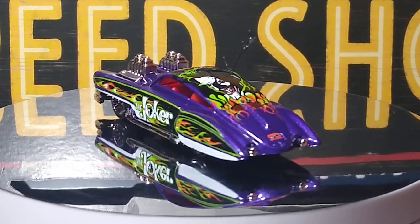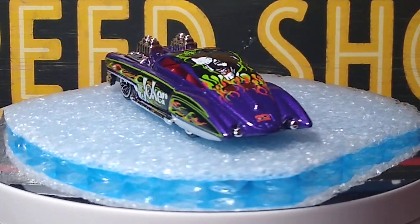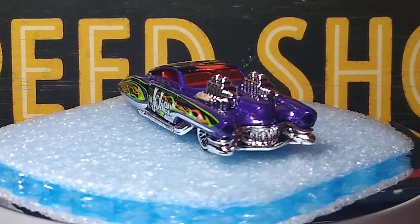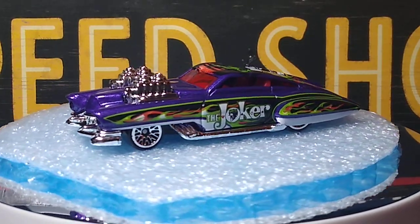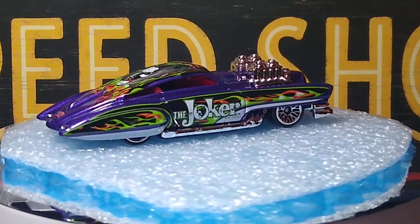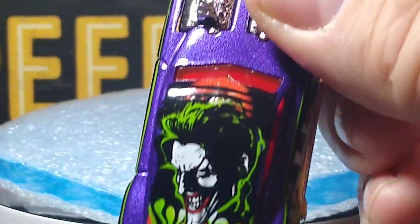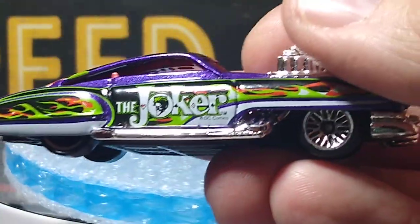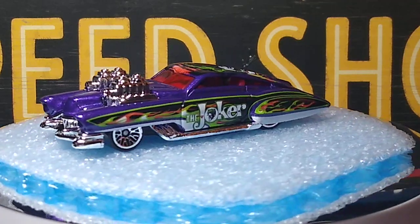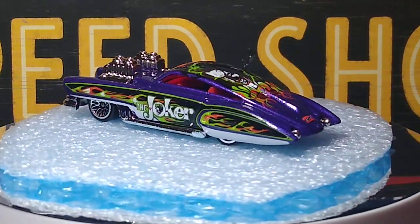Next up, one of my favorite fantasy castings — the Evil Twin, done in this Joker pattern. This is a really awesome looking casting. It took me a while to get this one but I finally snagged it. I like this casting — I still haven't done a custom one, I really got to do one. It has some cool graphics all over it. Definitely in purple.